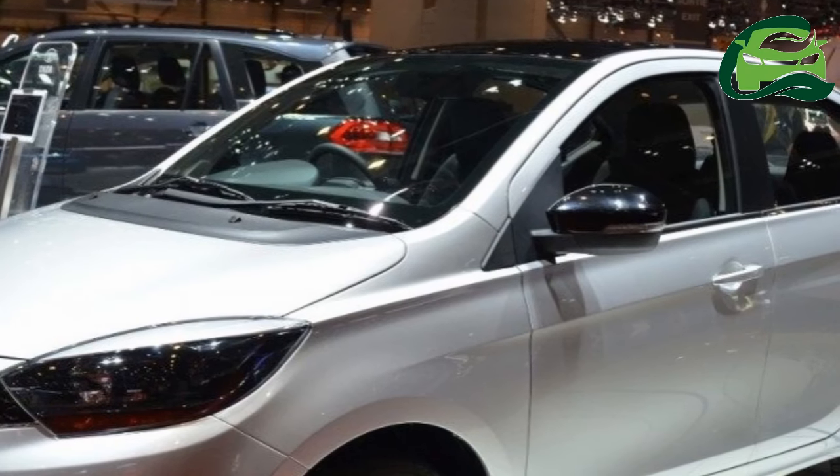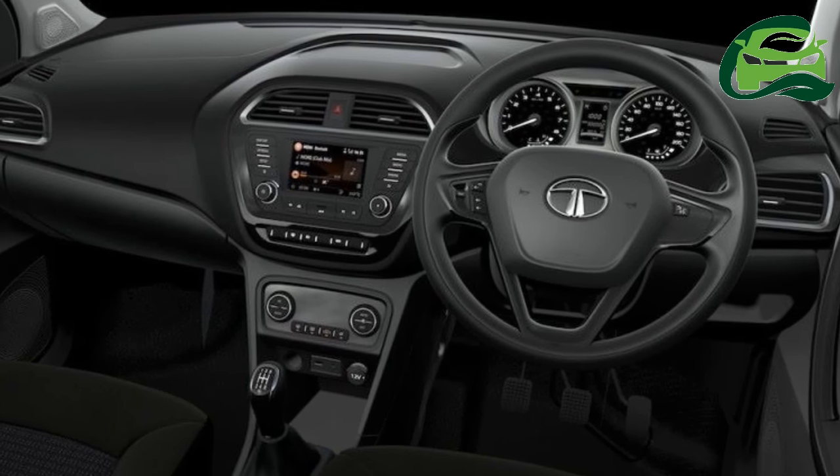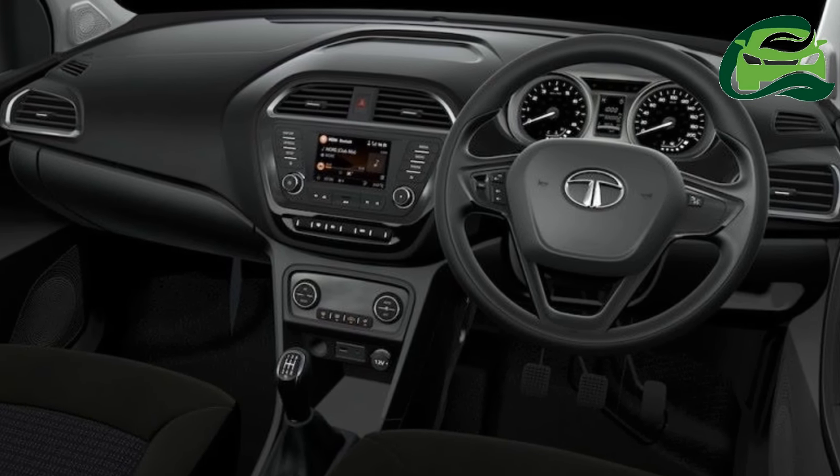Unique to the Kite 5 are a stubby boot, wrap-around tail lamps, dual-spoke alloy wheels, and a long LED strip for the third brake light.